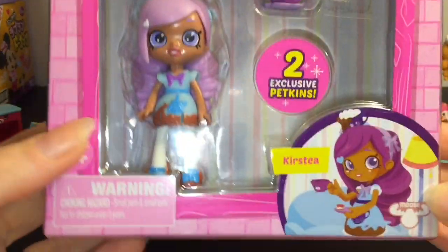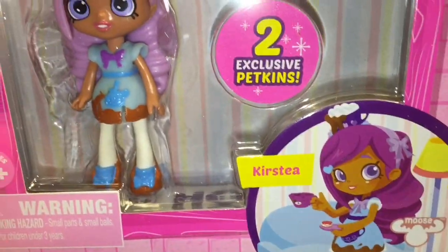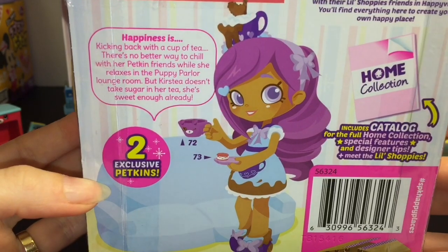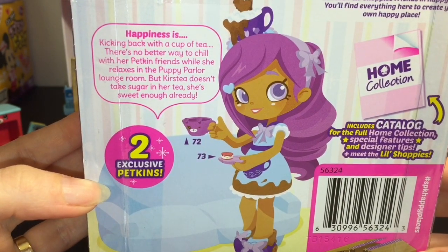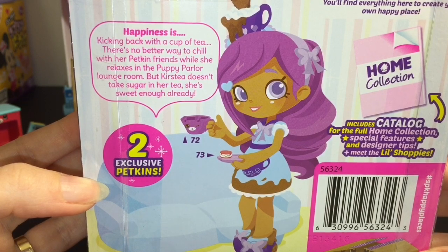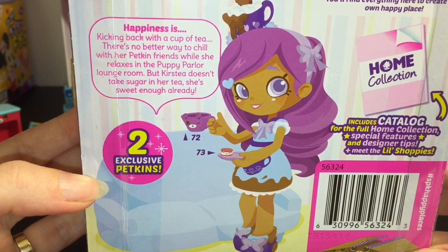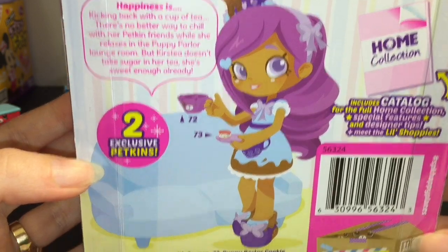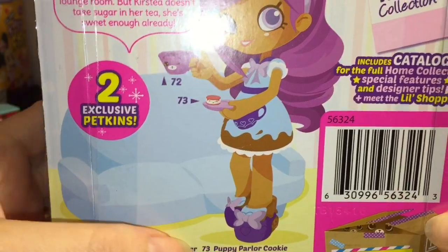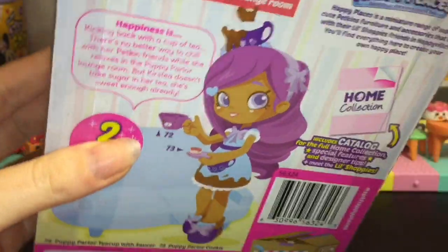First off, let's open the Little Shoppy pack. This is Kirsty — she looks adorable. I love their artwork. On the back of the package she has a little story: 'Happiness is kicking back with a cup of tea. There's no better way to chill with her pet kin friends while she relaxes in the Puppy Parlor lounge room. Kirsty doesn't take sugar in her tea — she's sweet enough already.' Her two little Petkins are the teacup with saucer and the Puppy Parlor cookie. Let's open her up!